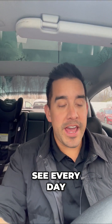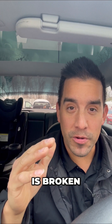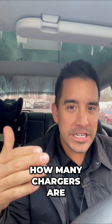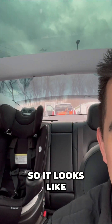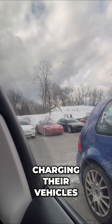So here's something you don't see every day. Right now I'm at a Tesla supercharger. You can see right back there it looks like one of them is broken. The cool thing about gas versus electric is I can actually see how many chargers are available around me. Something's going on with that supercharger and you can see all the other Teslas right there charging their vehicles.